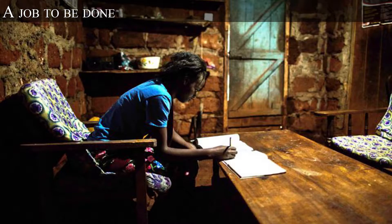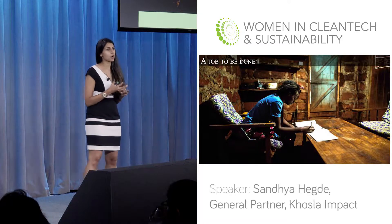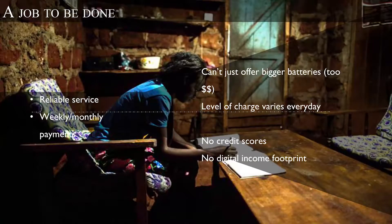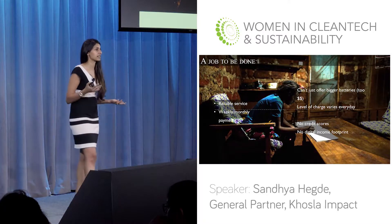So when I started looking at this market for investment opportunities, what I thought about was: the product needs to be something that gets a job done. The customer has a job that needs to be done. I empathize with this customer because I've spent summers with my grandparents who didn't have electricity, and my desire for how I use electricity didn't change because I was in a village. I wanted exactly two things: a reliable service — not hardware I need to understand and take care of — and the ability to pay for it in weekly or monthly installments. I didn't want to make a cash-up-front purchase for something I'd use for five years. That didn't make any sense.